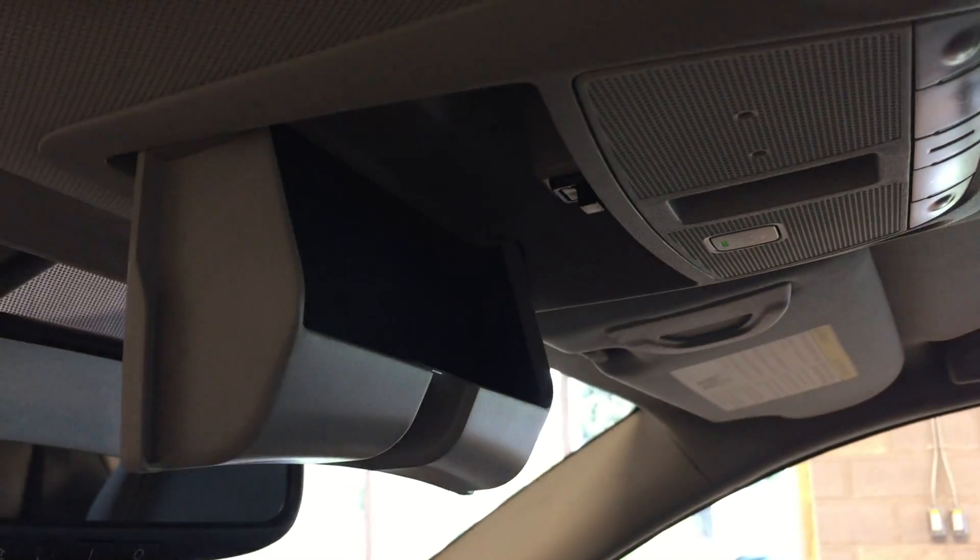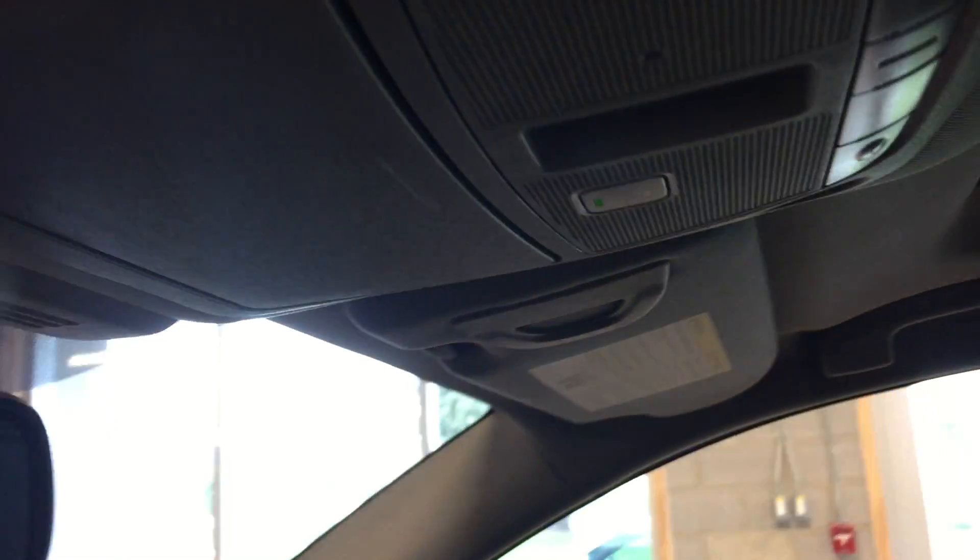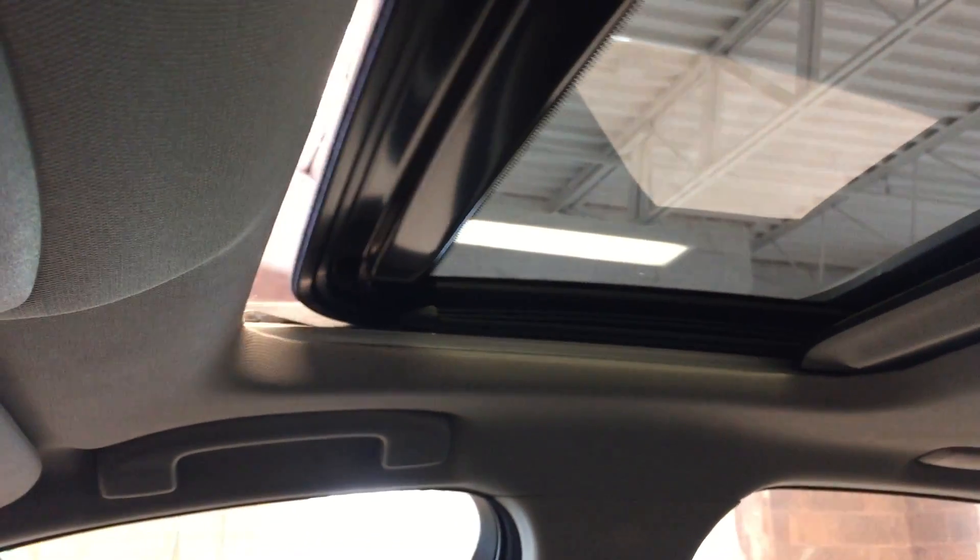Sunglasses storage. Controls for your push, tilt, sliding sunroof — one touch open and close with cover.